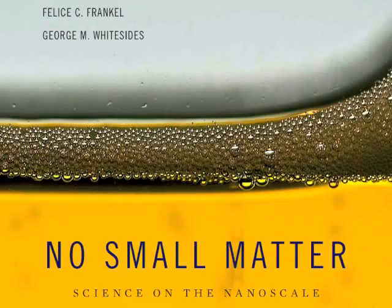I'm Felice Frankel, and I am a photographer of science. I also help researchers think about how to depict data and concepts, and I have a blast. George Whitesides is a chemist at Harvard with whom I've been working for — I can't believe it — about 20 years now.